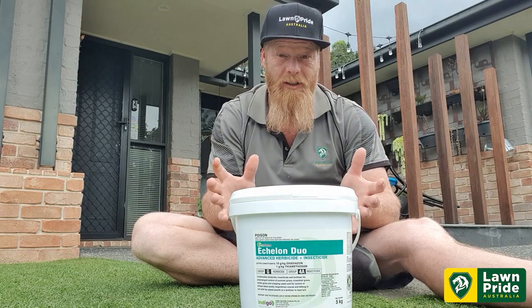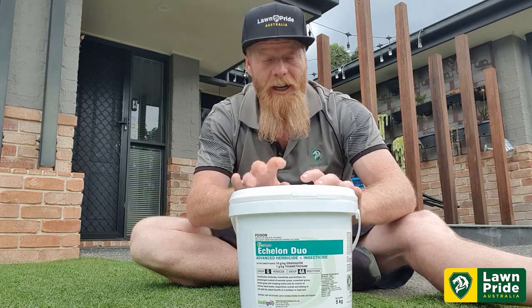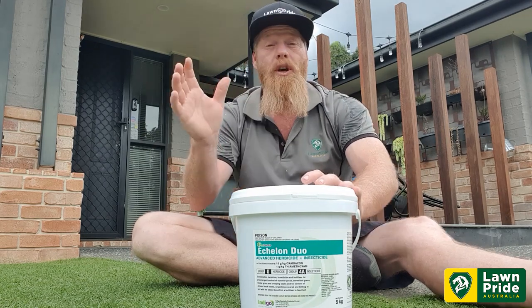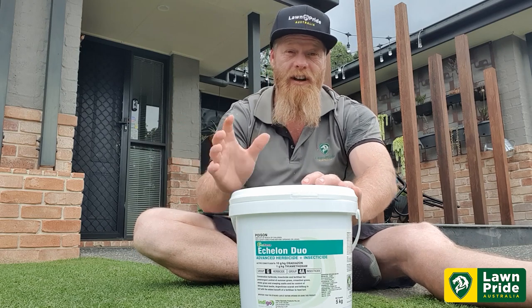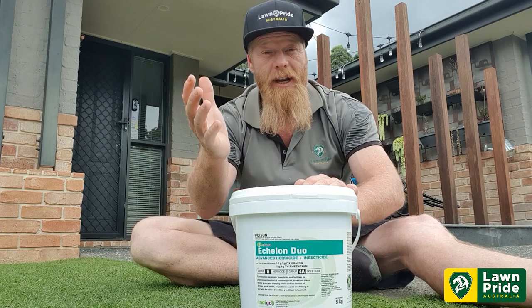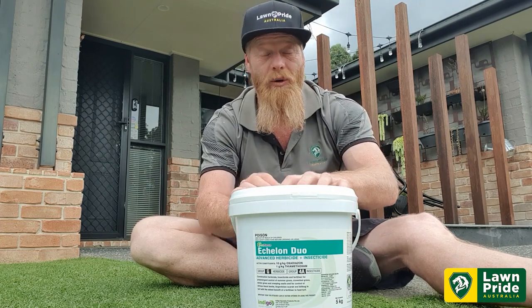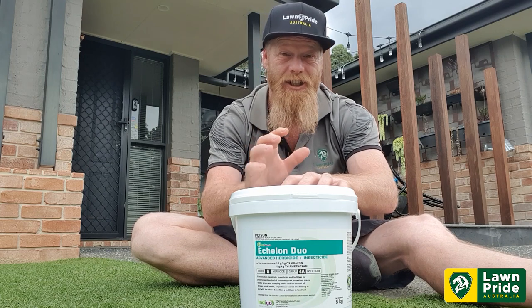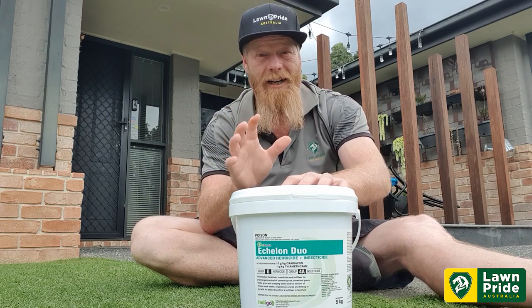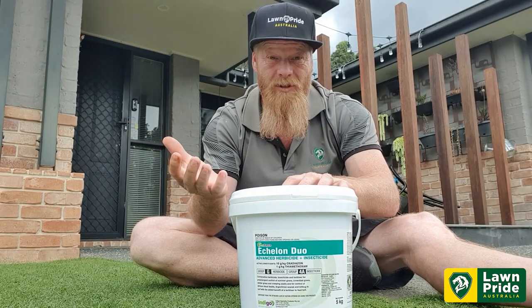We've got a five kilo bucket here for those on smaller plots, and we've also got a 20 kilo bag available — both available through our website. Granulars are on the rise, and the key benefit is the ease of application. It's a one-pass, three-product solution — it doesn't get any better than that.